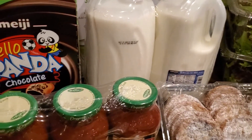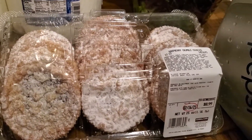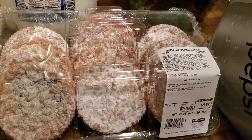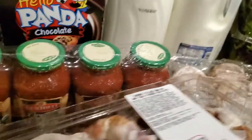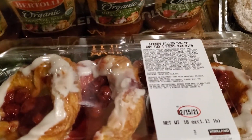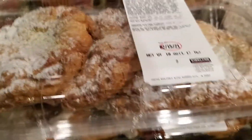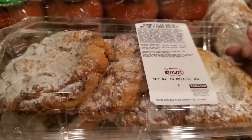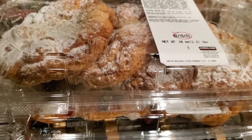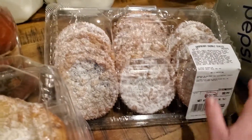We got Panda crackers, two gallons of 2% milk, and raspberry crumble cookies — these are delicious. We also picked up cherry-filled Danish and almond-filled Danish. I've never had either of those, so I'm not sure how they are. But the raspberry crumble cookies are really good.